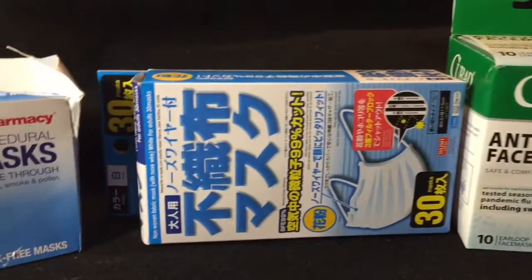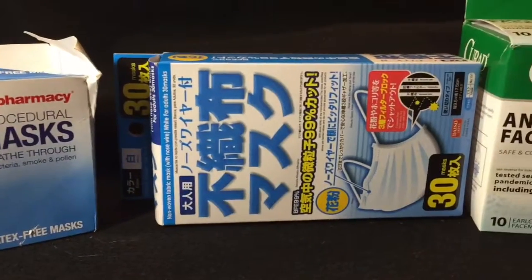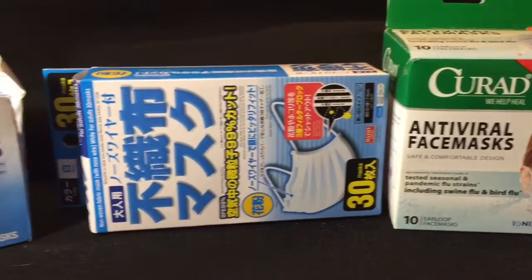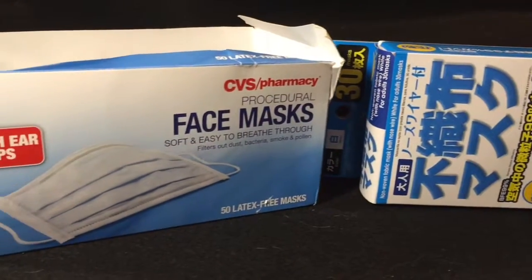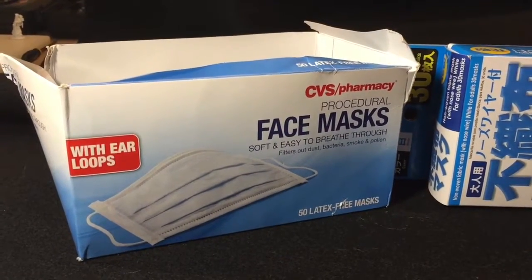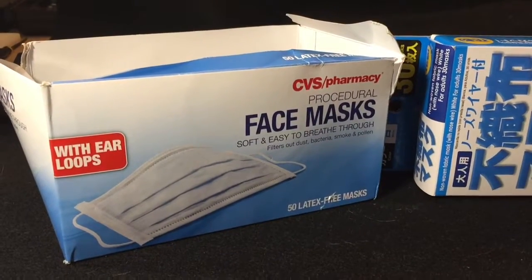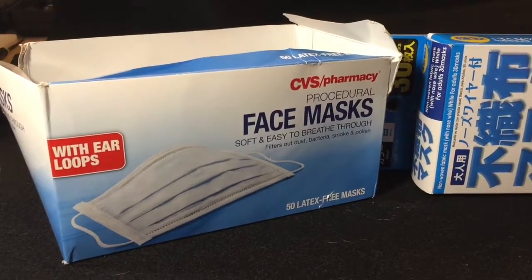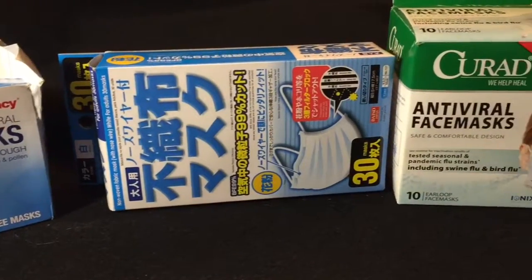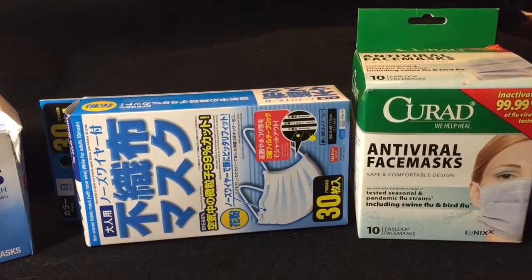I think that now we do live close enough together here in the United States that we should start using these masks. I know there are populations around the world that have been using these masks for years to prevent the spread of illness. I believe that they do work and have prevented me from getting ill on several occasions. I invite you to give them a shot, whether it's to protect your family during flu season or just as a courtesy for someone like myself or the elderly that have a compromised immune system.